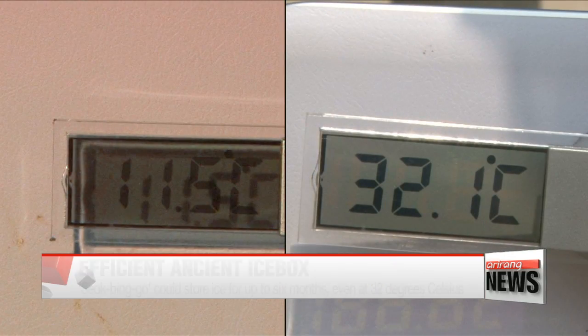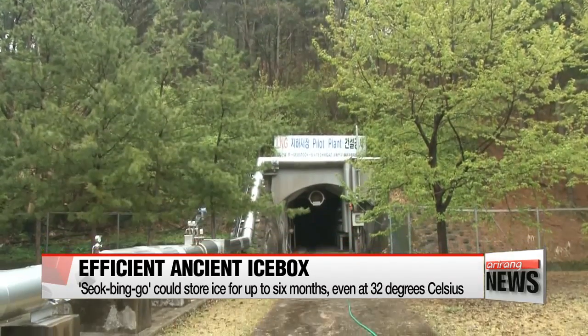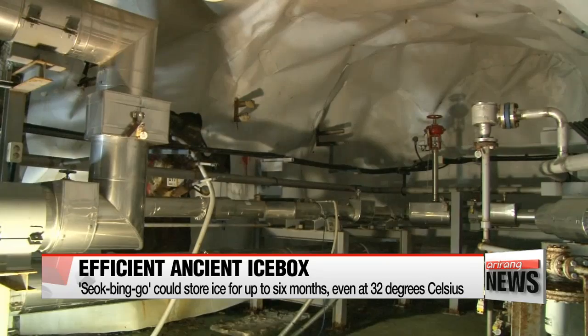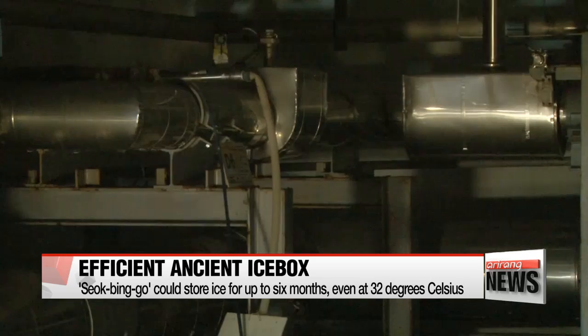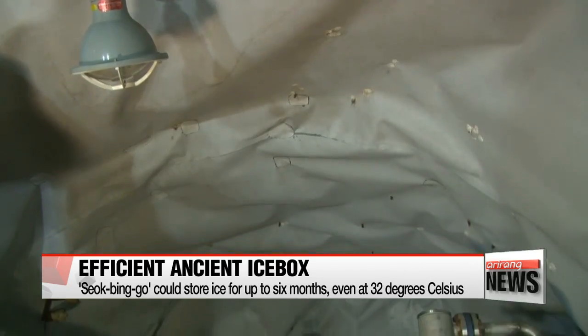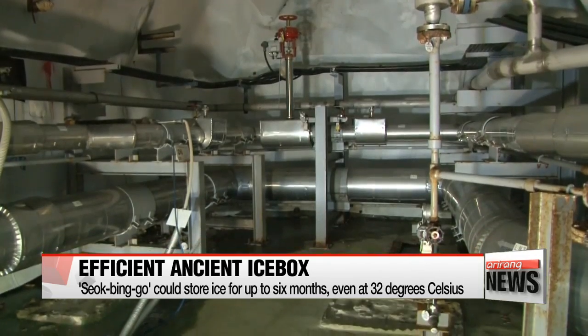Recently, such advantages of the ancient icebox have merged with modern technology. A research institute in Daejeon created underground storage based on the scientific principles of the seokbingko to store liquefied natural gas. The institute was able to save about 34 percent of its annual energy consumption.